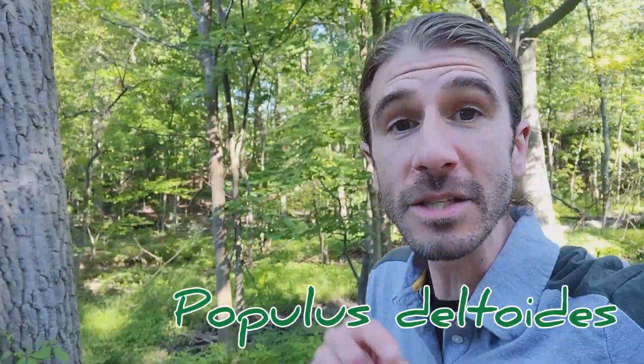Hi there, it's Natural Smarty. There's been an explosion of cotton-like seeds across the Midwest here in late spring. It's from the eastern cottonwood, Populus deltoides. Let's go find this tree and learn how to identify it.